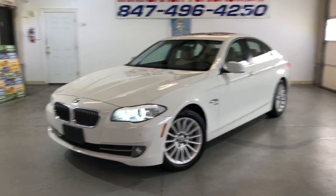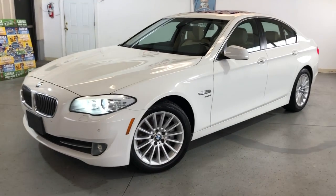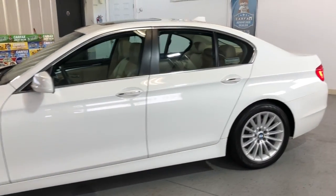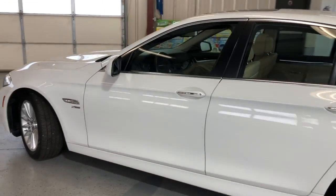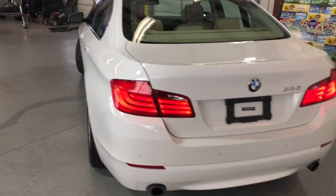Hey guys, here's another beautiful arrival here at Car City in Palatine. Look at this beautiful 2011 BMW 535i X-Drive, all-wheel drive. Just got 63,000 miles on it — super low miles for the year.